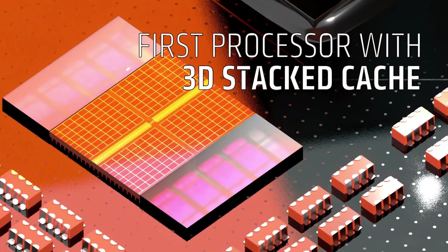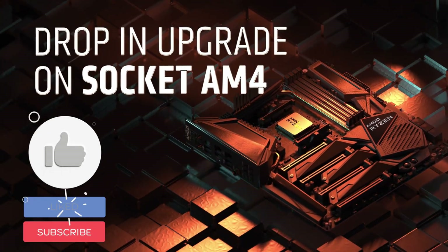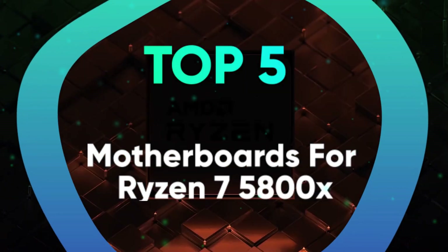You have made a great choice if you have bought the Ryzen 7 5800X for your build. But now, you must be wondering what is the best motherboard for Ryzen 7 5800X. If yes, then you have come to the right place. We have listed the top 5 motherboards for Ryzen 7 5800X and their key features, plus the things you need to consider to help you choose the best one for you.